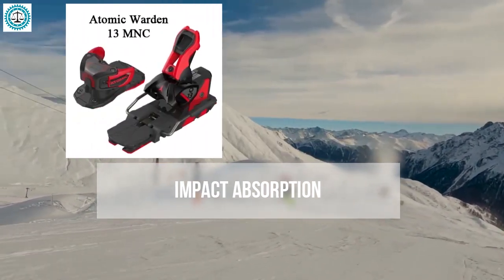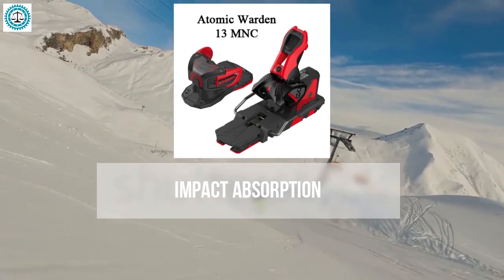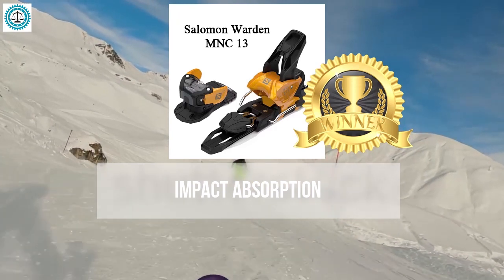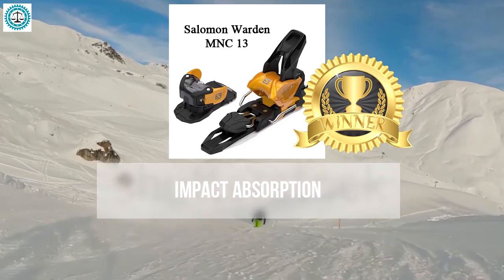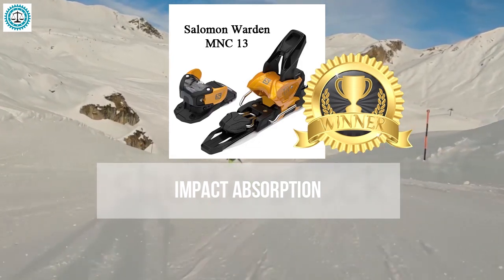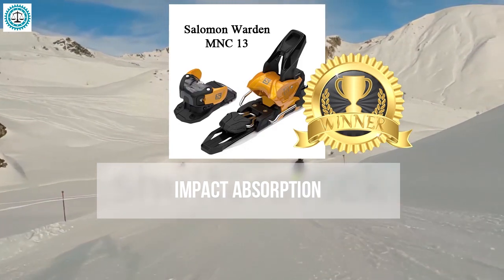The Atomic Warden 13 offers good impact absorption similar to the Salomon Warden 13 but with added resistance to vibrations, suitable for various conditions. In summary, the winner in this category is the Salomon Warden 13. Its wide platform and sturdy construction evenly distribute weight, reducing vibration transfer to the legs. Its damping system minimizes impact on joints and muscles and it is adaptable to various boot types.